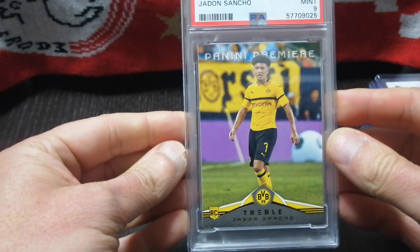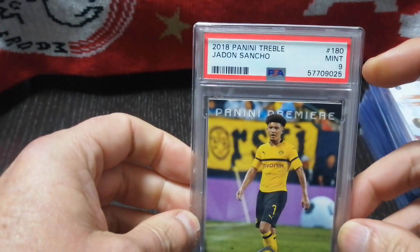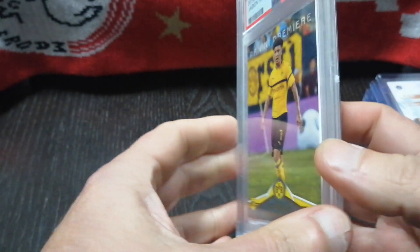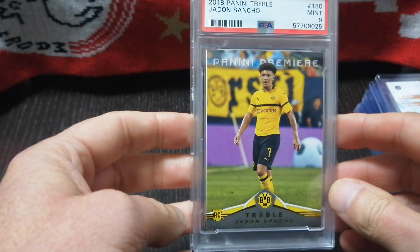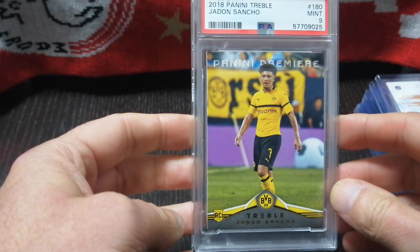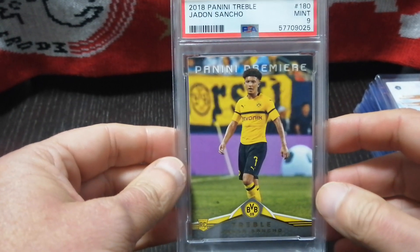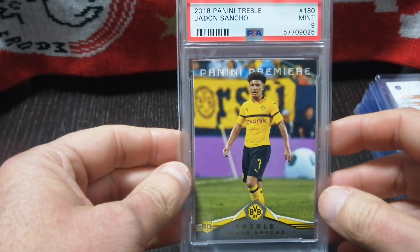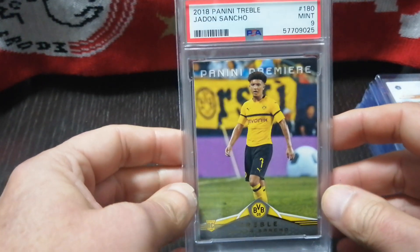This is the Jadon Sancho Panini Treble Premier base card rookie in a PSA 9. It's a thicker slab for the PSA slabs here. There's so few of these graded — I looked at the pop reports the other day and there's been about 24 graded total, with about 14 or 15 of them as PSA 9. This cost me about 10,000 yen, so around $95–$100 to get it in a PSA 9, but I was happy to get it.